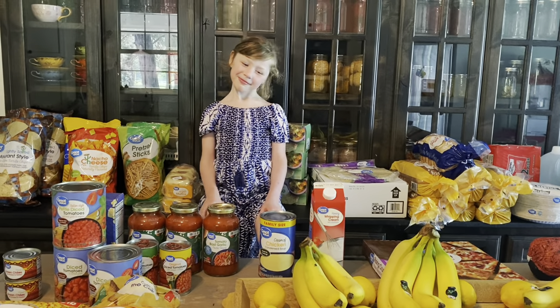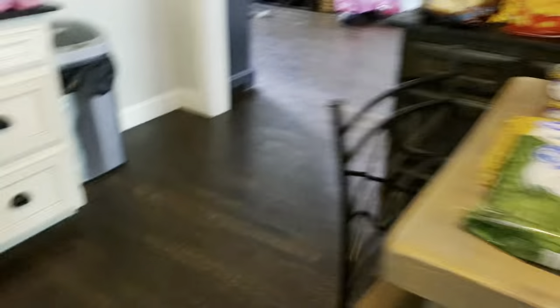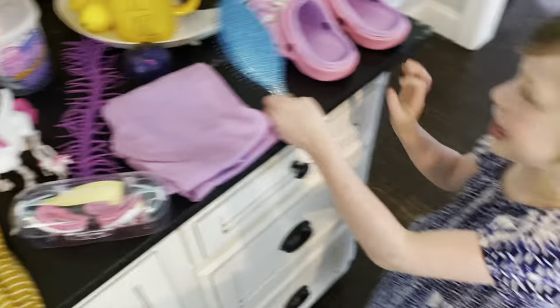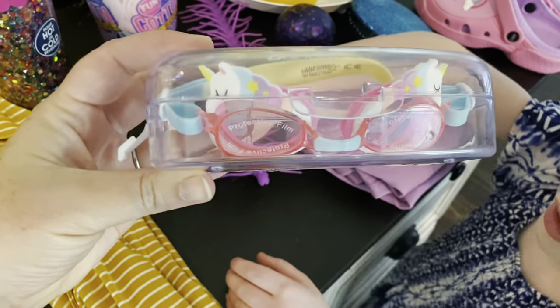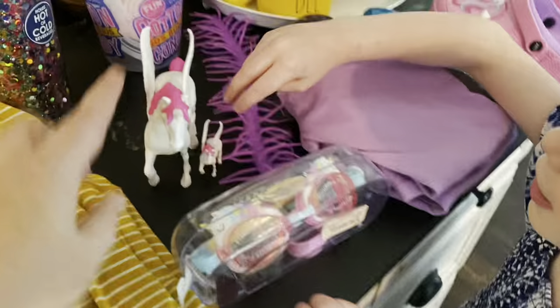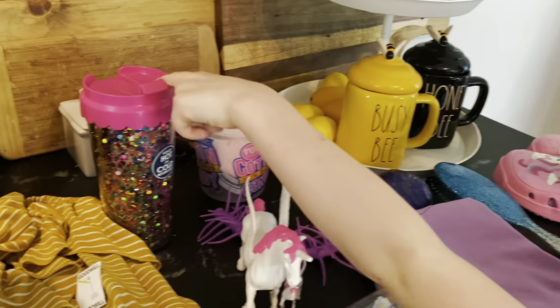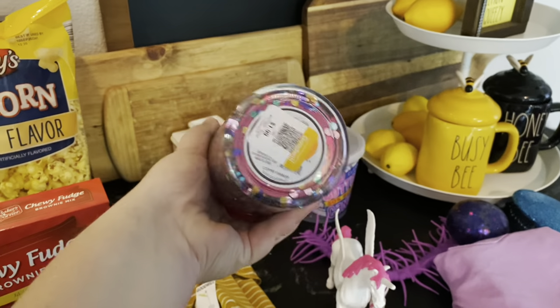Now we're going to talk about Walmart, Aldi, and Dollar Tree. I have my little helper here — she helped me do all of the grocery shopping today. She was my fabulous little helper and she wants to show you what she got first. She got a hairbrush, a little unicorn from TJ Maxx, unicorn goggles from TJ Maxx, a Dollar Tree unicorn, a wormy, a bow, a squishy 4th of July ball, and cotton candy.